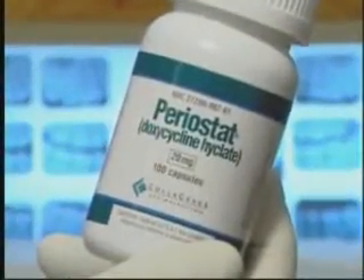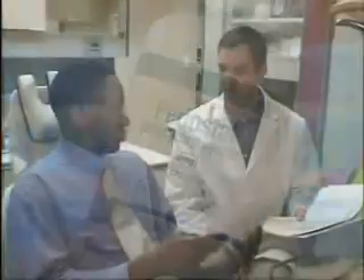However, Periostat is an important medicine that we can prescribe to help stop the ongoing damage caused by periodontal disease.